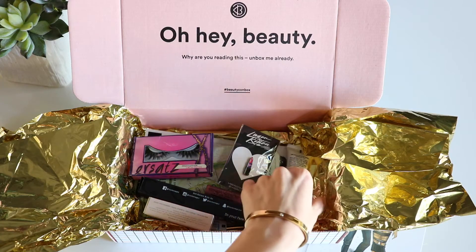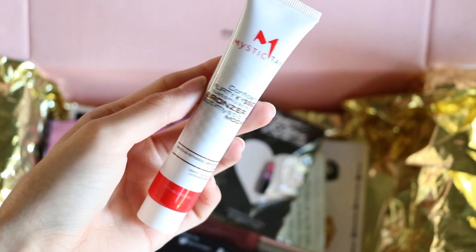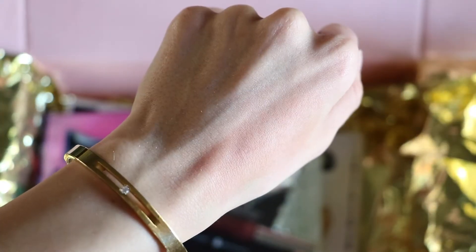The next thing I'm seeing here is this Mystic Tan — Confident, Flirty, Kissed customizable tan bronzer optimization in mocha. I guess it's basically a bronzer lotion that you can put on your face and body, which is perfect for the fall because you know you don't really get a lot of sun in the fall. So that's actually perfect.